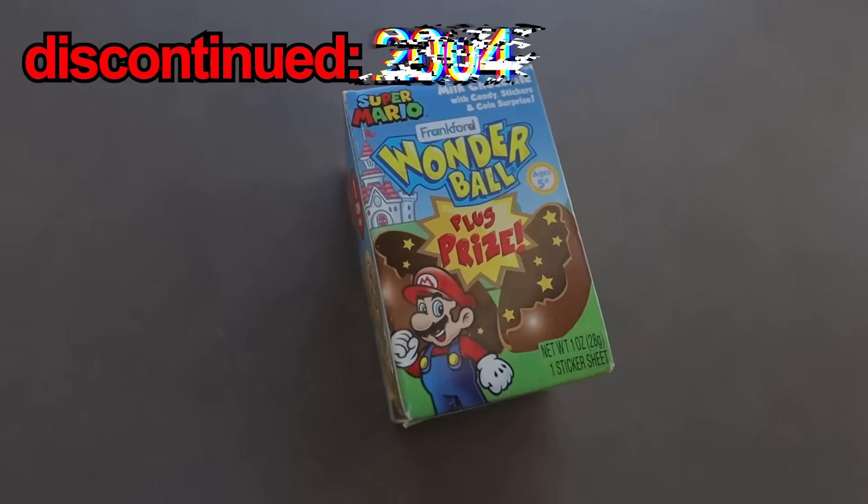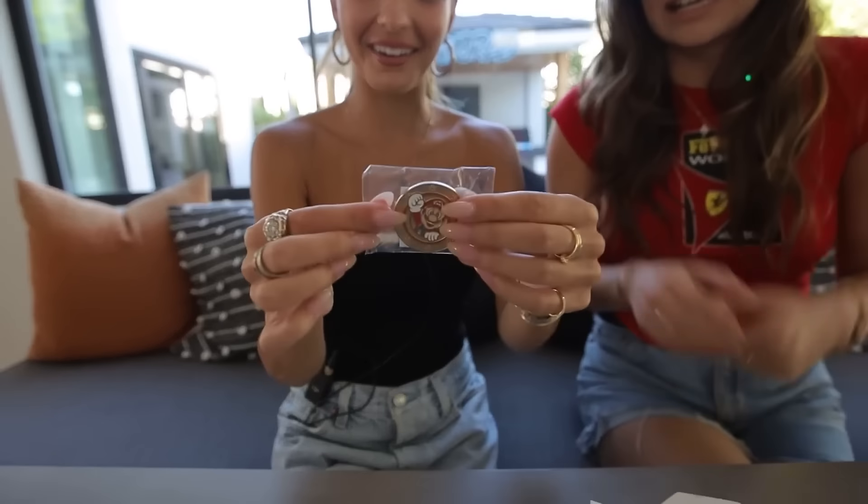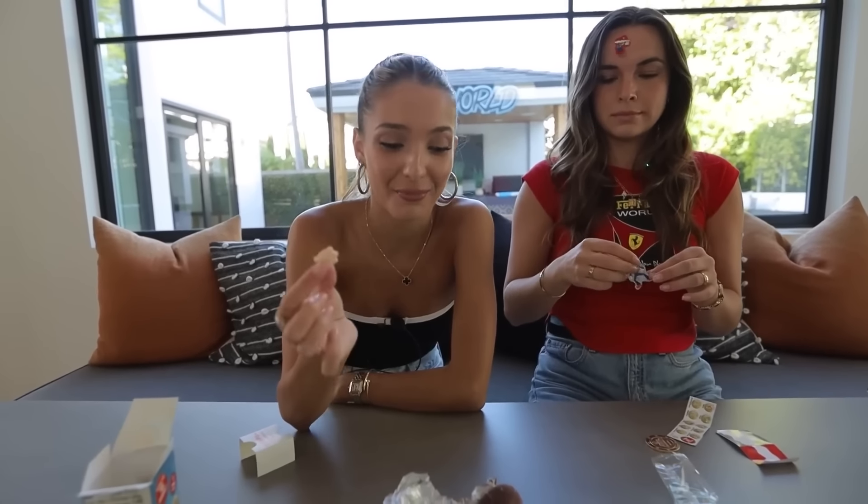Thunderballs. These were discontinued in 2004 because of choking hazards. It's a chocolate ball with candy inside, and it comes with a toy — the best of both worlds. And it's Super Mario Bros! The toy inside is a coin — how cute! Since this was discontinued in 2004, we're not going to try the chocolate, but I'll try the candy. It's disgusting. I wonder what it tasted like in its prime.